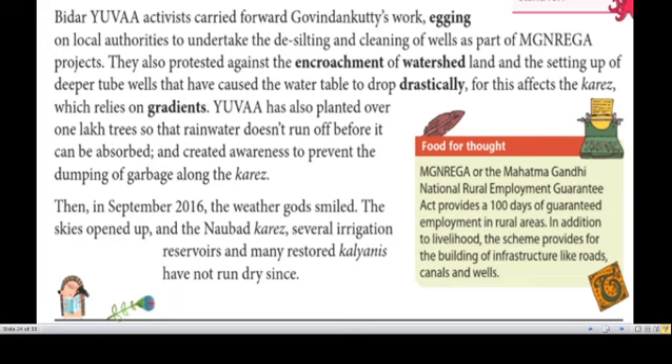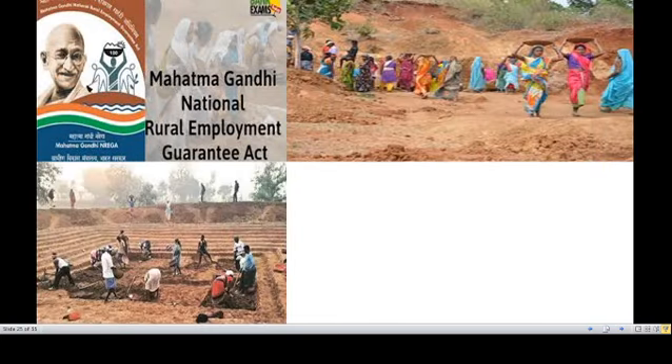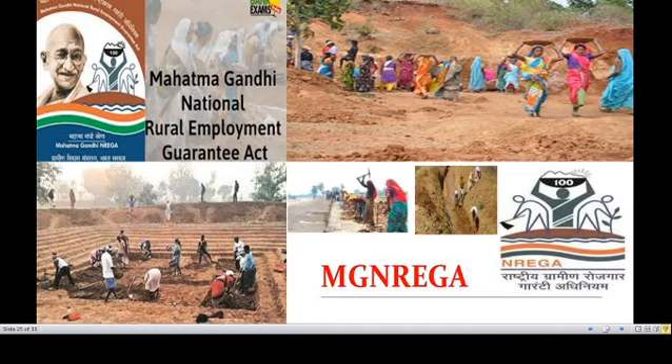In September 2016, the weather god smiled — the skies opened up, and the Noberd Karez, several irrigation reservoirs, and many restored Kalyanis have not run dry since. Here you can see the MNREGA program in action, showing how people are working in the process of cleaning the water beds.